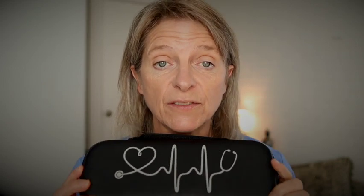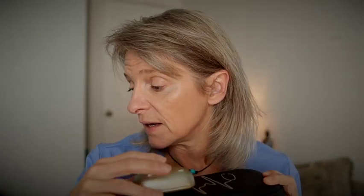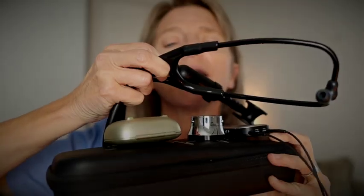And finally, number five: get a case for all your stuff. Get a case for all the devices you use with your stethoscope — whether it's the streamer, the cases for your hearing aids, your other stethoscope, or your streamer. Find a case that carries everything in one place so you don't lose it.